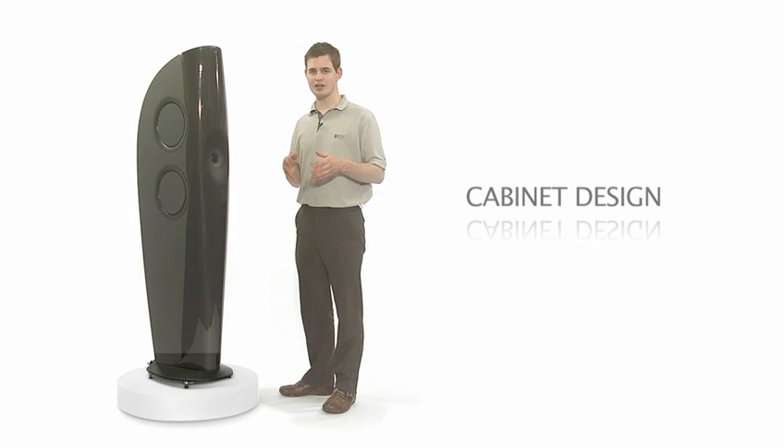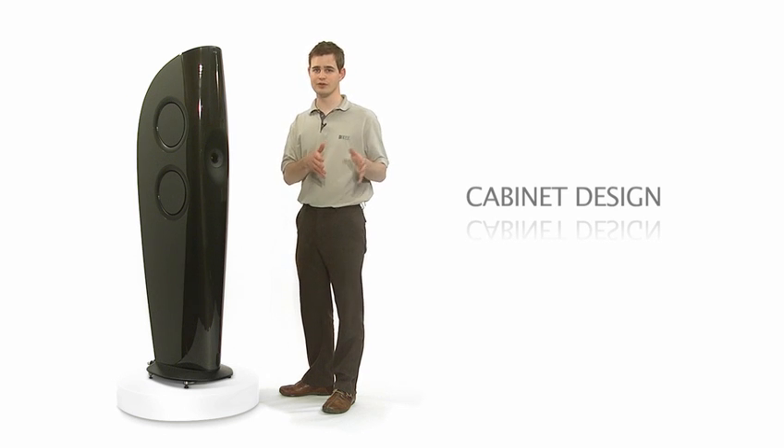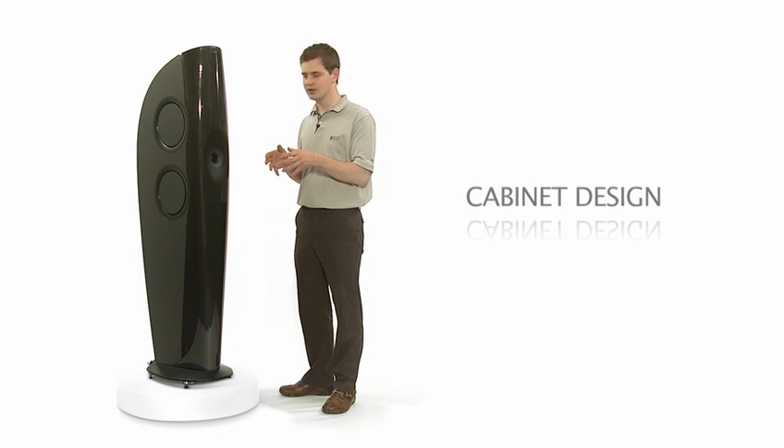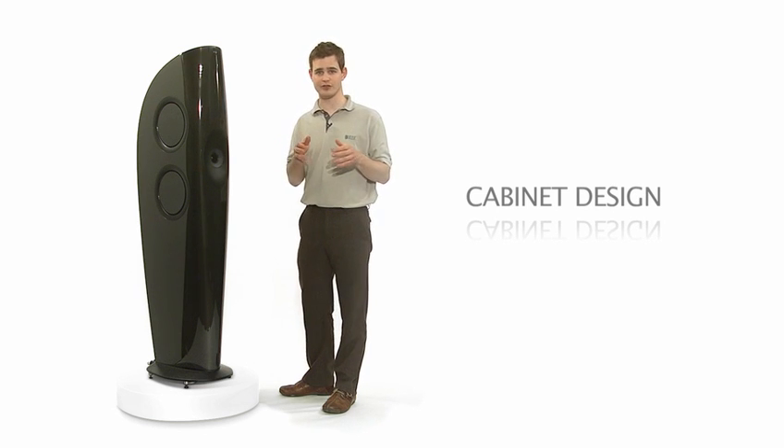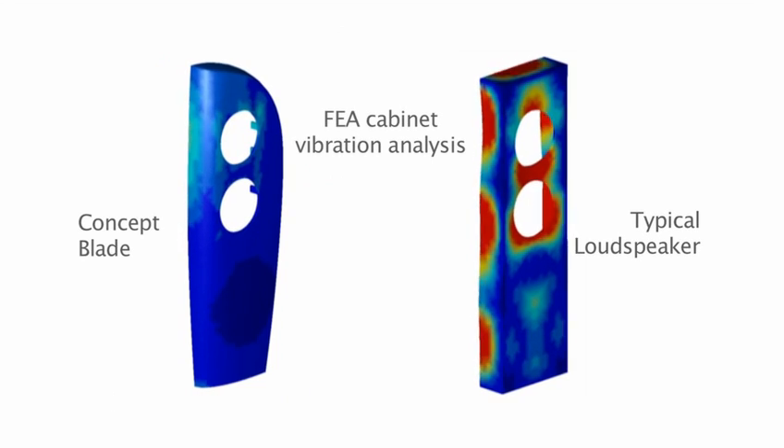The cabinet shape has been carefully designed to maximise the acoustical and mechanical performance. The curvature is much stiffer than a conventional box loudspeaker, so that the level of cabinet vibration is much lower than normal. All of the sound is radiated from the motion of the drivers, not from the cabinet walls vibrating.